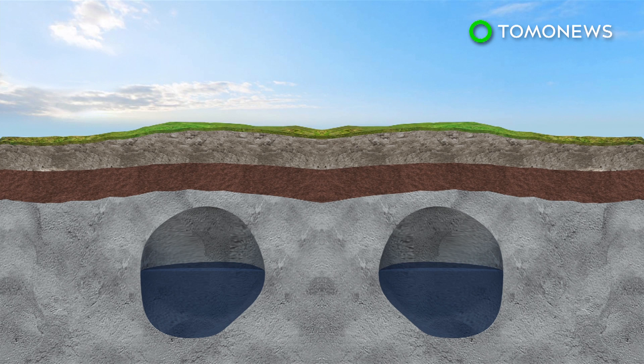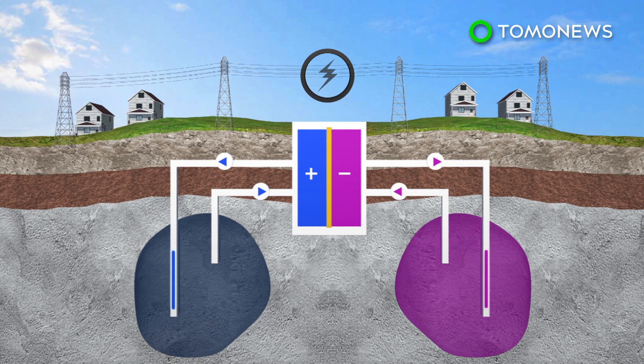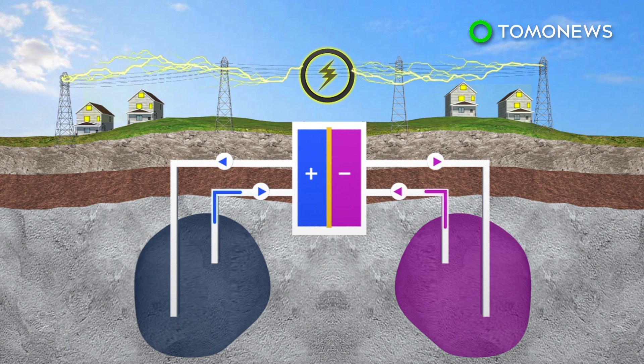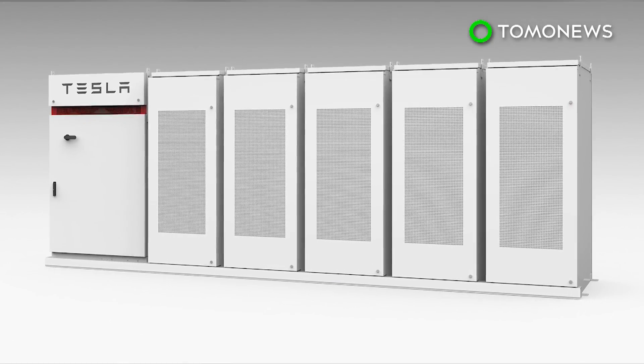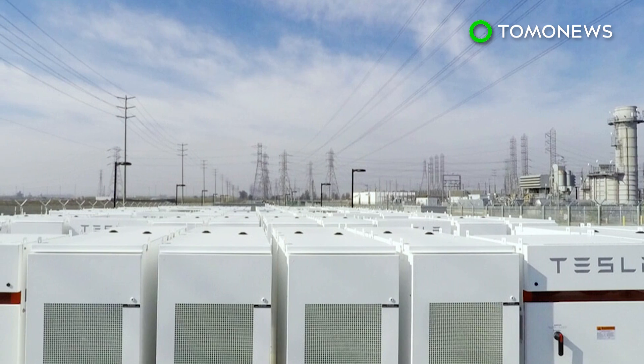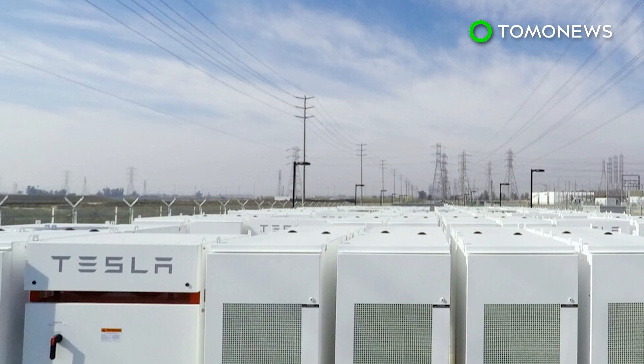The Brine4Power system will utilize two large underground salt caverns, each of which has a volume of 100,000 cubic meters. These will serve as the electrolyte tanks. The battery can supply a day's worth of power to 75,000 homes. Flow batteries appear to have many advantages over lithium-ion batteries — the water-based electrolyte has no risk of exploding, and the batteries typically last longer.